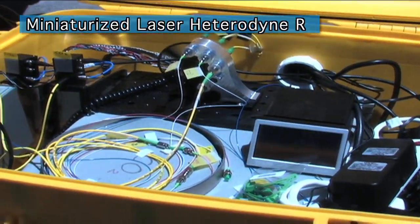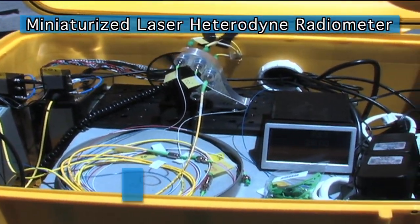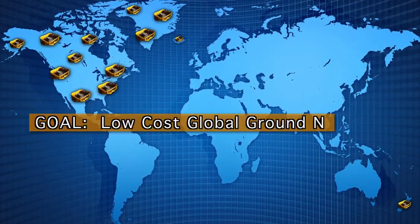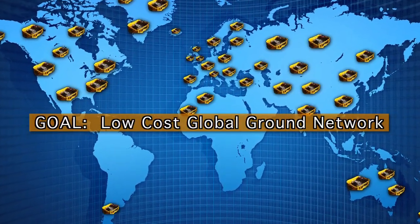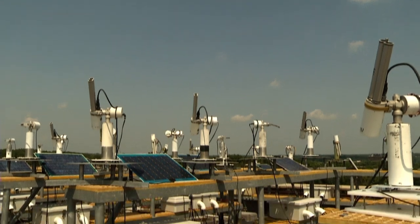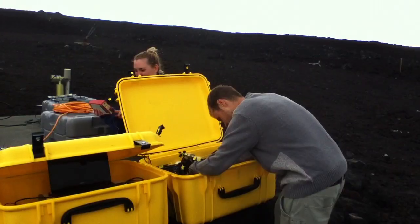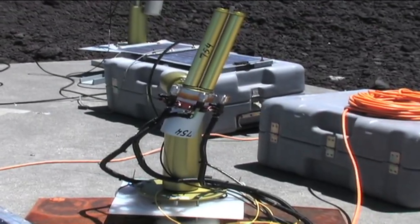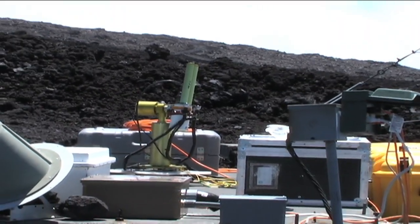One of these instruments is a miniaturized laser heterodyne radiometer — we call that the mini LHR for short. Our vision is to develop a low-cost global network of mini LHR instruments that measure greenhouse gases. To do this, we've partnered with Aeronet, a global network of about 500 instruments that measure aerosols in the atmosphere. We've designed the mini LHR to operate in tandem with the Aeronet sun photometer so that we can deploy our instrument into their network.